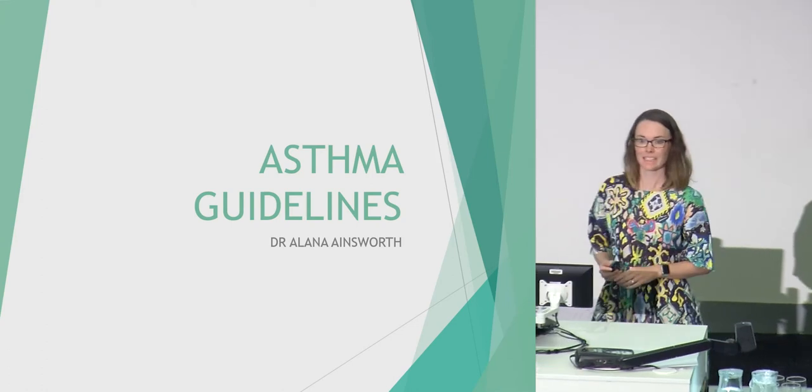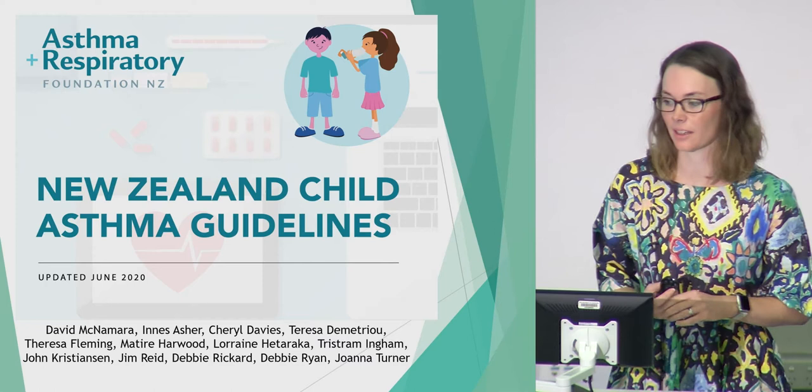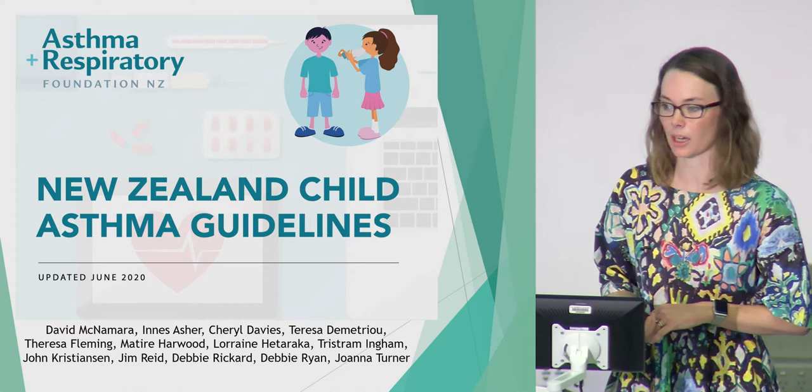Kia ora everyone. I'm going to go through the asthma guidelines. Asthma guidelines are full of information so I'm just going to pick out a few of the key things from this guideline which was published last year — the New Zealand Child Asthma Guideline. I've acknowledged the people involved in this guideline at the bottom of the slide.